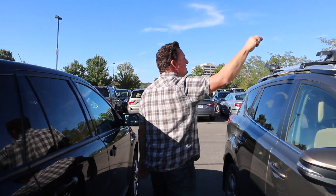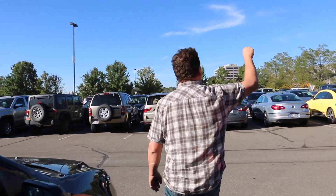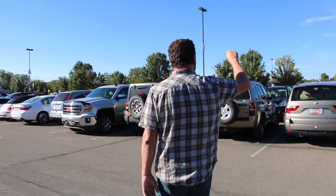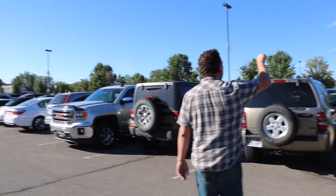We lost our car — I know, it's white. You guys see a white car anywhere? There it is!